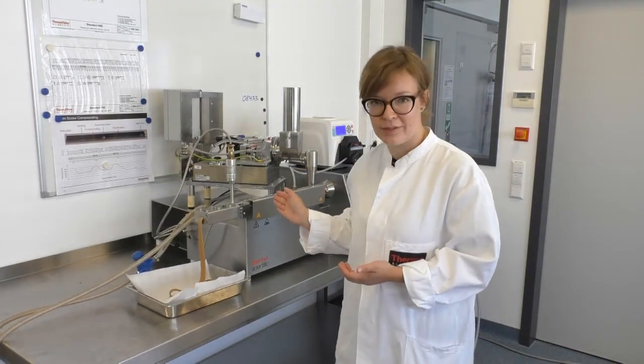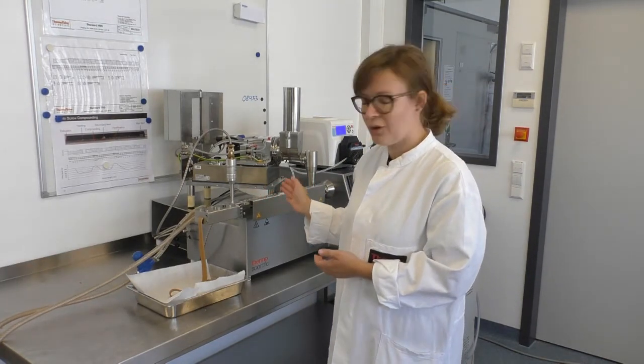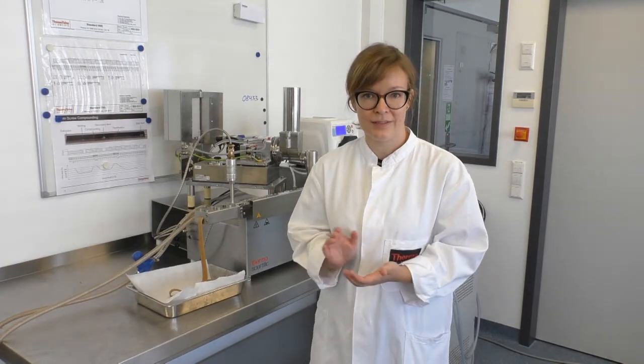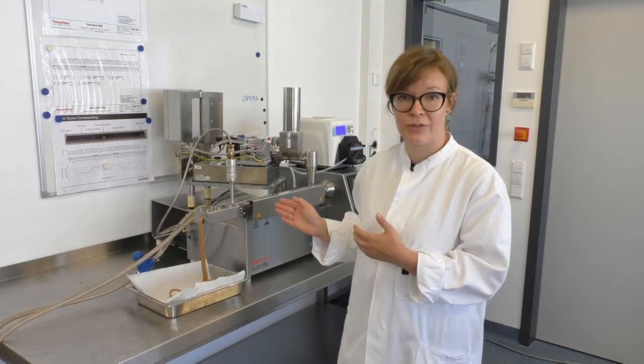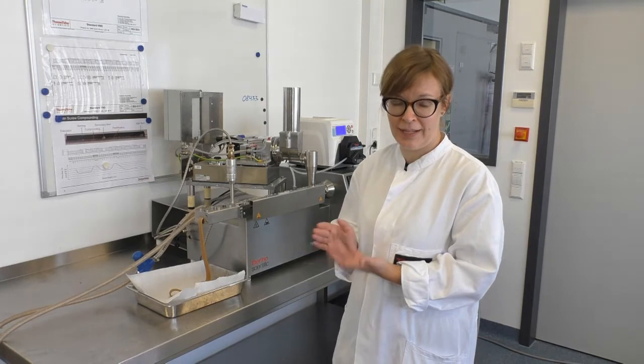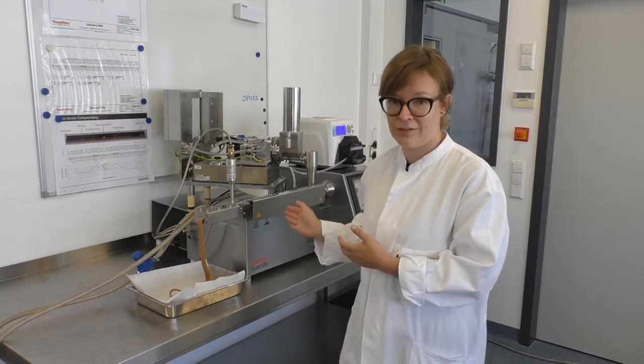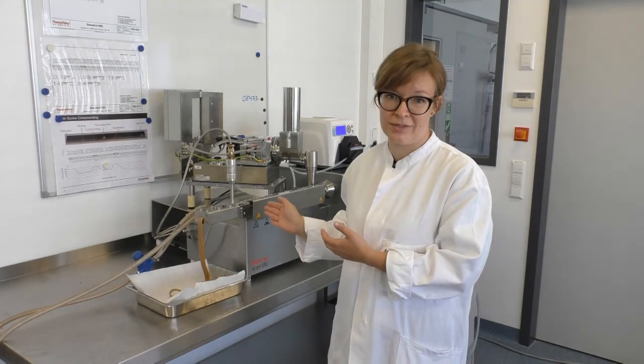I have now introduced you to the high moisture extrusion process and how you can use it to produce meat analog products. I hope I was able to give you some detailed insights into how we as Thermo Fisher can help you with both production equipment and analytical equipment to produce and analyze such meat analog products. Thank you for your attention, and if you're further interested in this application or other food extrusion processes, please feel free to contact us.